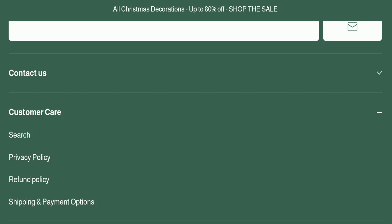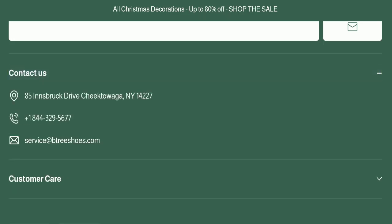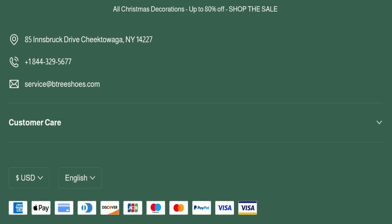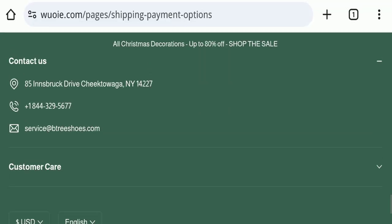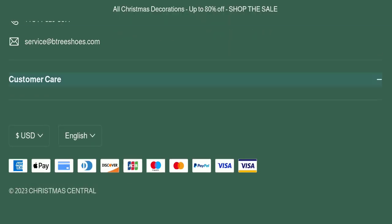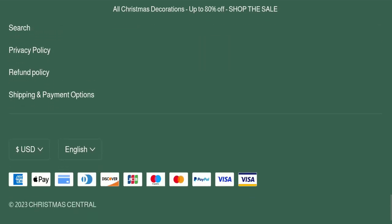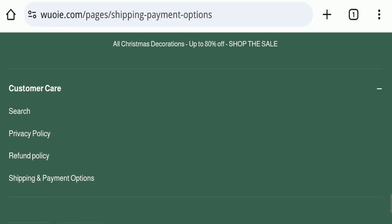Next, we will check the contact us page. They have mentioned a phone number and an email address, which is service at redbridgeshoes.com. Their email address does not match the domain name, which is a very negative sign. Additionally, this website is not active on any social media platform, which is also a very negative sign.